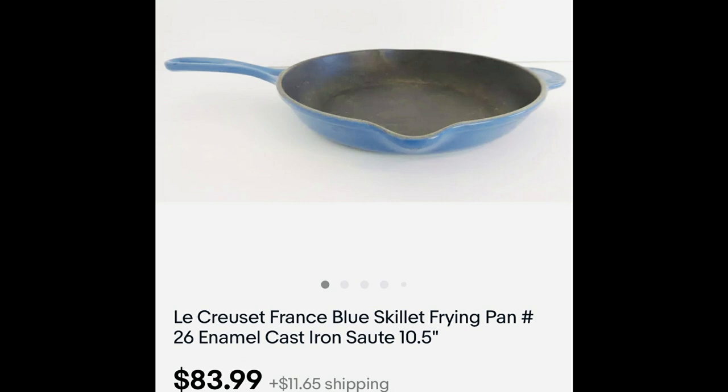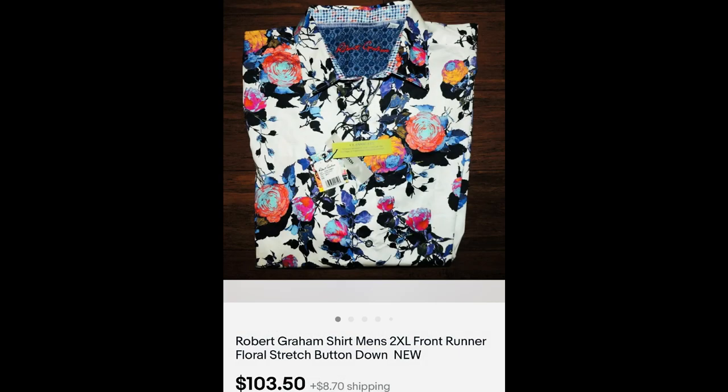This frying pan was the 10 or 10.5-inch Le Creuset — $83.99. I think I've sold two more of this brand in a similar colorway. Here's another brand I love to find: Robert Graham. I don't pick up all Robert Graham — I look for the highly detailed shirts with bright colors and crazy prints, not the plain or striped ones. But when I see a good one, it's good money: $103.50, and I paid $4.99.